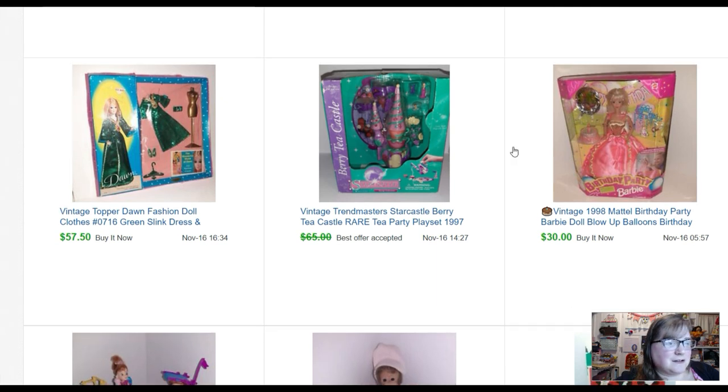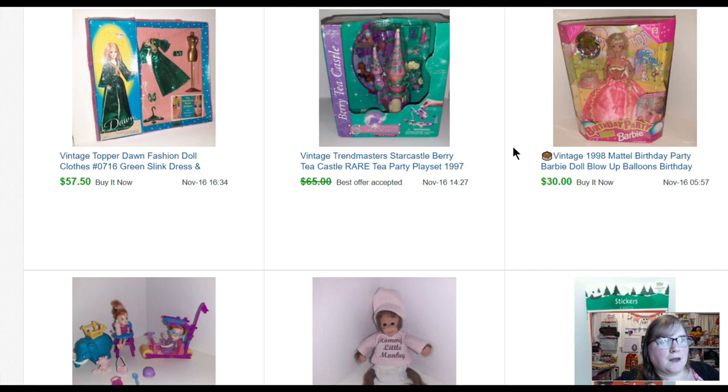This Trendmaster Star Castle — I sold it for sixty dollars. I went on a little beach trip early October and went into a little mom-and-pop thrift store. They had two of these — they wanted twenty-five dollars each; I asked if they'd take twenty each and they said sure. This one sold for sixty, and I believe the other one sold for full asking price.